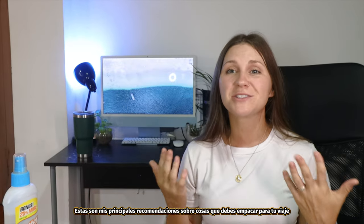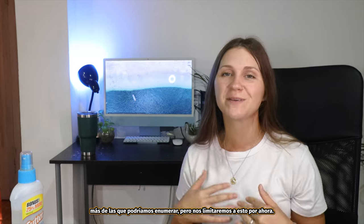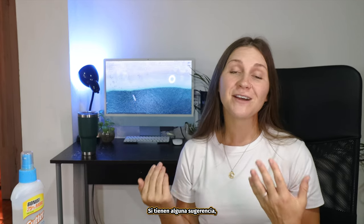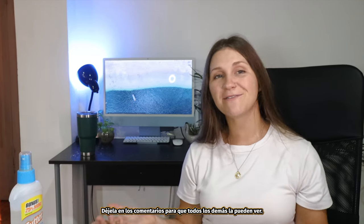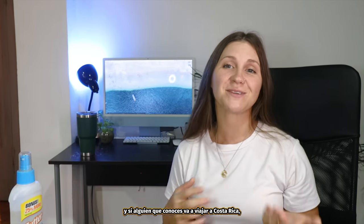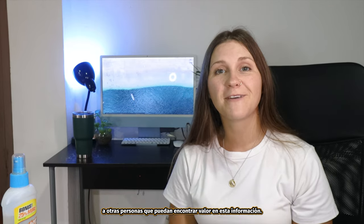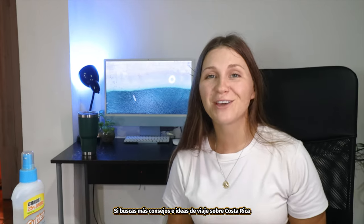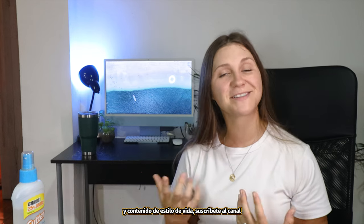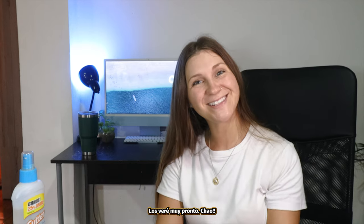So those are my top recommendations for things to pack for your trip to Costa Rica. I'm sure there are a variety of other things we could list, but we'll keep it to this for now. If you guys have any suggestions, please leave them down in the comments for everyone else to see. If anyone you know is traveling to Costa Rica soon, share this video with them and give it a like. For more Costa Rica tips, travel ideas, and lifestyle content, please subscribe to the channel — thank you so much for watching, I will see you guys very soon, ciao!